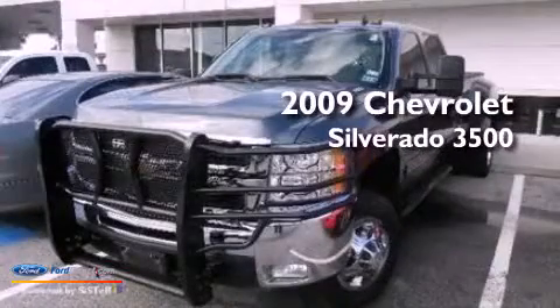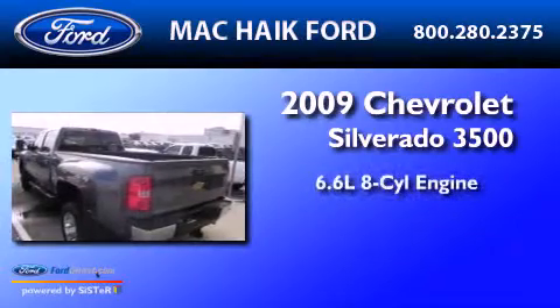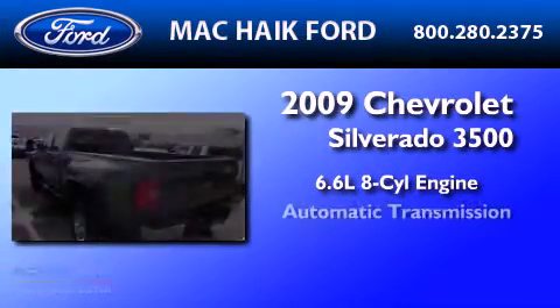This is a 2009 Chevrolet Silverado 3500. It has a 6.6 liter 8-cylinder engine and an automatic transmission.